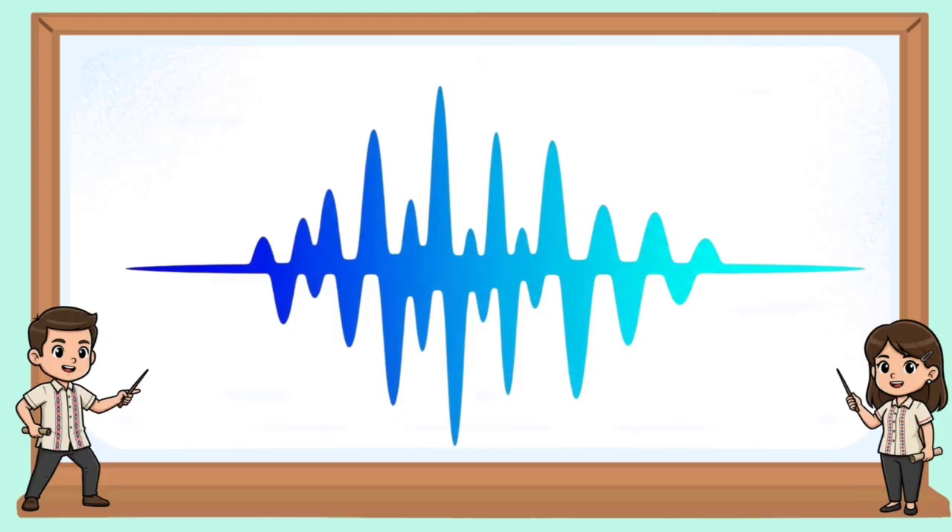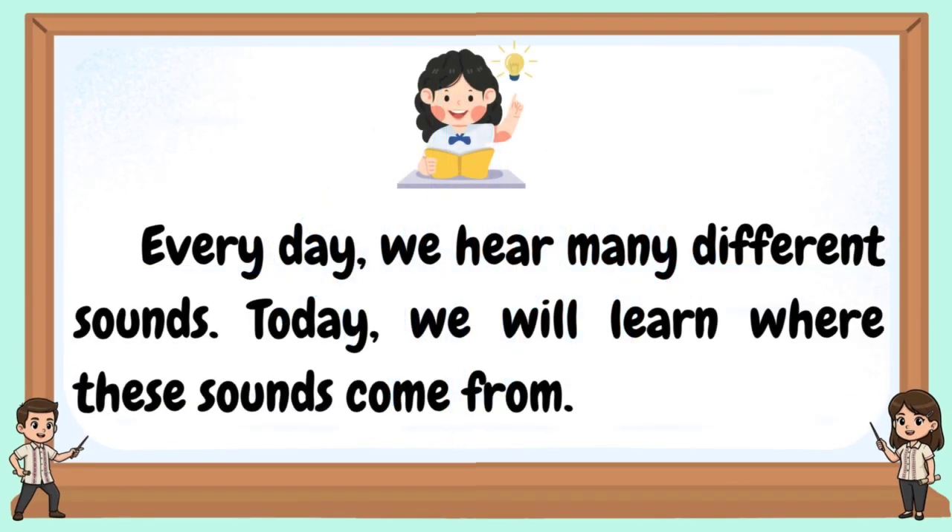Sources of sound. Every day, we hear many different sounds. Today, we will learn where these sounds come from.